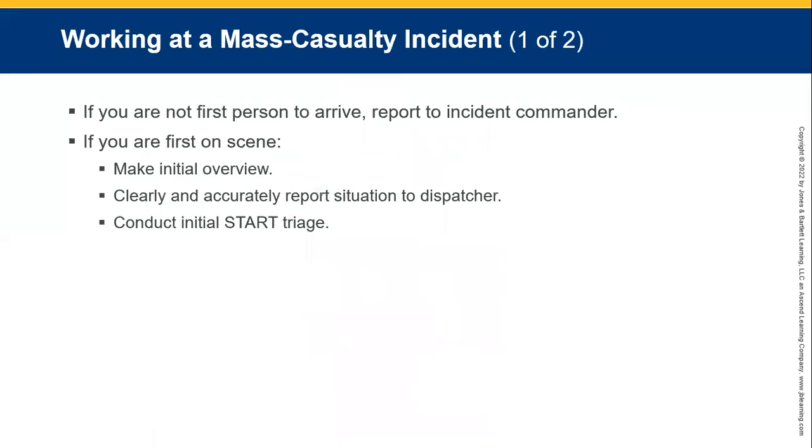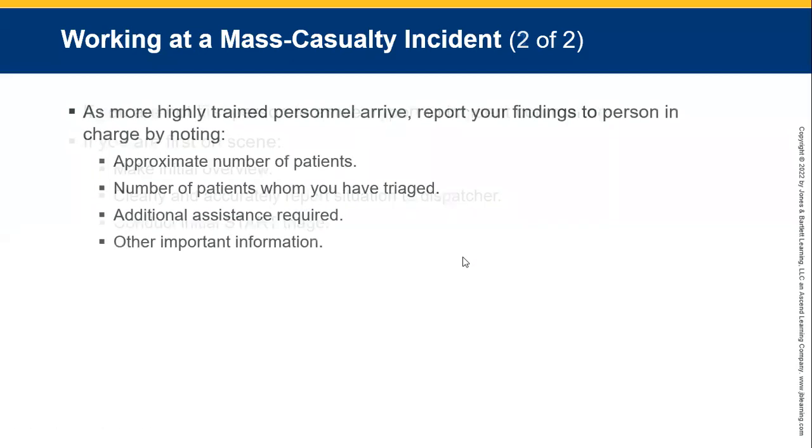When working in a mass casualty incident: if you're not the first person to arrive, report to the incident commander. If you are the first person on scene, make an initial overview, clearly and accurately report the situation to the dispatcher, and start your initial START triage. As more highly trained personnel arrive, report your findings to the person in charge, noting the approximate number of patients, number of patients you have triaged, additional assistance required, and other important information.